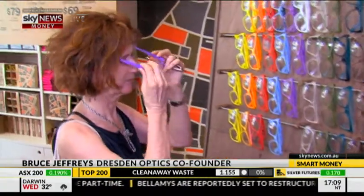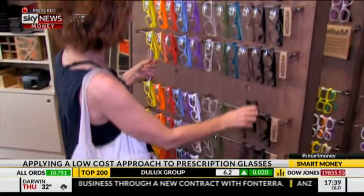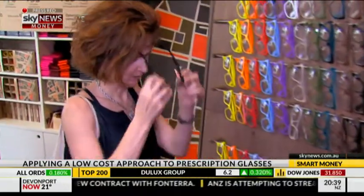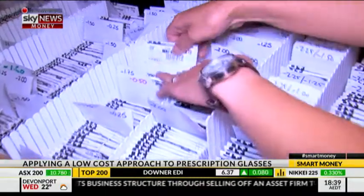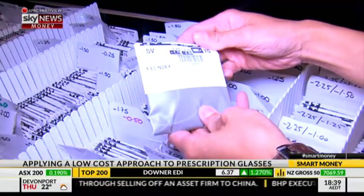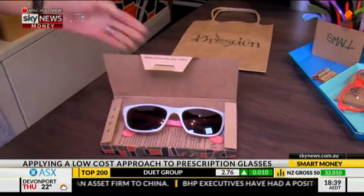Thanks for coming on Smart Money. For viewers who aren't familiar with Dresden, what makes you different to other optometrists? Well, the main difference is that we didn't actually come from the optometry industry — we came to it as customers. We were unhappy with our glasses and frustrated with how they worked, so we designed our own system. Since launching the product, it hasn't just worked for us, it's also worked for lots of other people. We've now got four stores in Sydney and Melbourne.